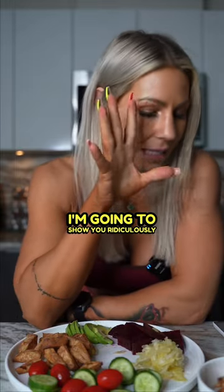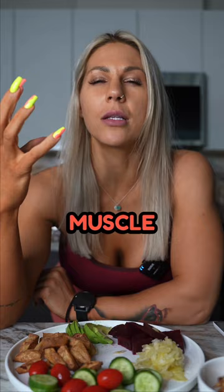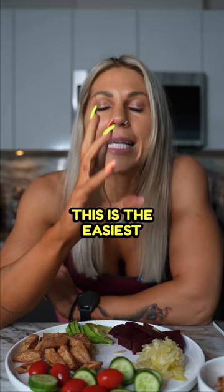I'm going to show you a ridiculously easy way to increase your total daily protein intake. If you are trying to lose weight or trying to gain muscle and at the end of each day you are short on your protein, this is the easiest way to hit your total protein intake every single day.